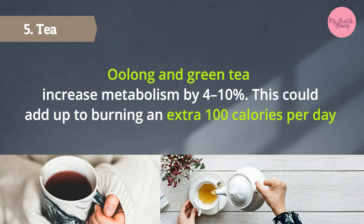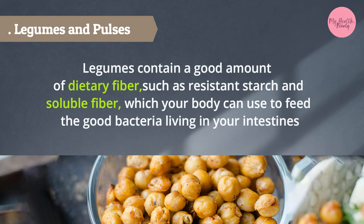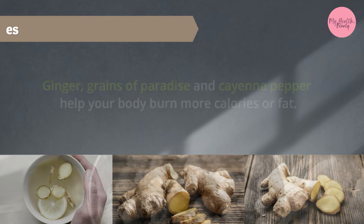5. Oolong and green tea increase metabolism by 4–10%, which could add up to burning an extra 100 calories per day. 6. Legumes and pulses — legumes contain a good amount of dietary fiber, such as resistant starch and soluble fiber, which your body can use to feed the good bacteria living in your intestines.